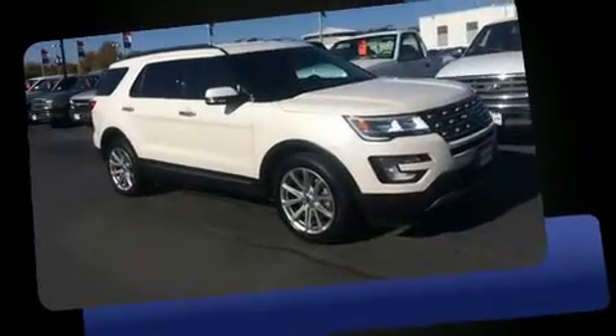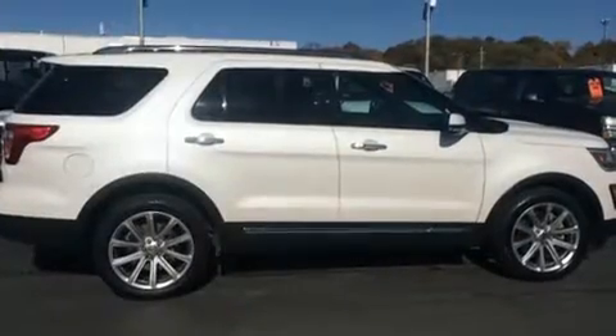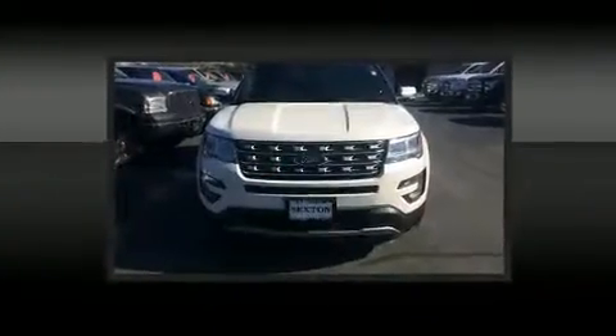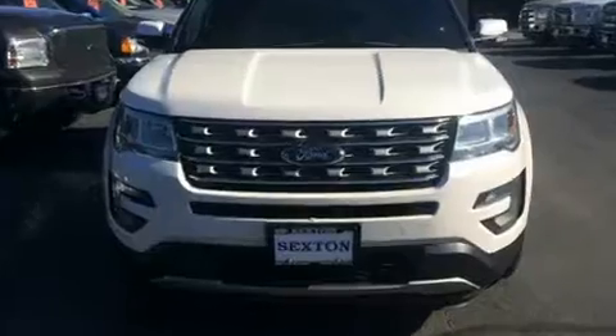It's equipped with tons of terrific amenities, but it won't break your budget, such as remote keyless entry, leather upholstery, a power seat, heated and ventilated seats, adjustable pedals, and air conditioning. State-of-the-art features such as memory seats and adjustable pedals yield a more personal driving experience.